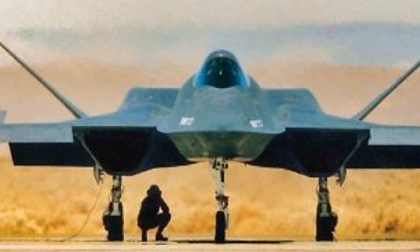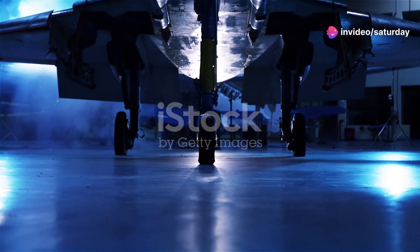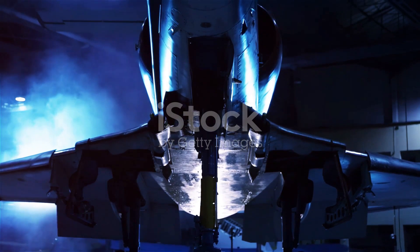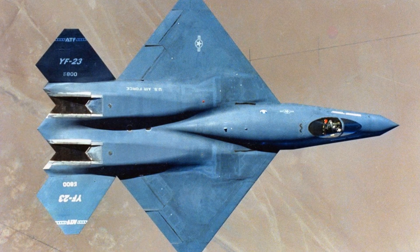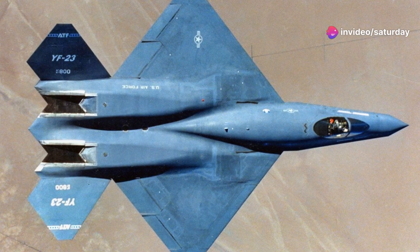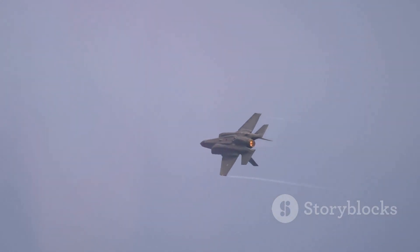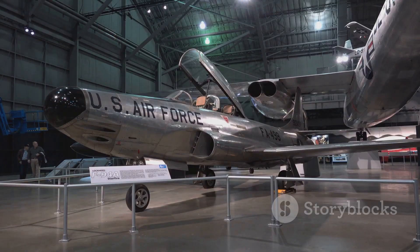Although the YF-23 never entered full-scale production, its legacy lives on. The two prototypes built, nicknamed Grey Ghost and Spider, are now museum pieces — testaments to the ingenuity and innovation of the Northrop design team. The YF-23's advanced technologies and design philosophies continue to influence modern fighter jets, as its emphasis on stealth, supersonic cruise, and sensor fusion paved the way for a new generation of combat aircraft. While the Black Widow II may not have achieved active service, its story is a testament to the relentless pursuit of technological advancement and the enduring allure of flight.